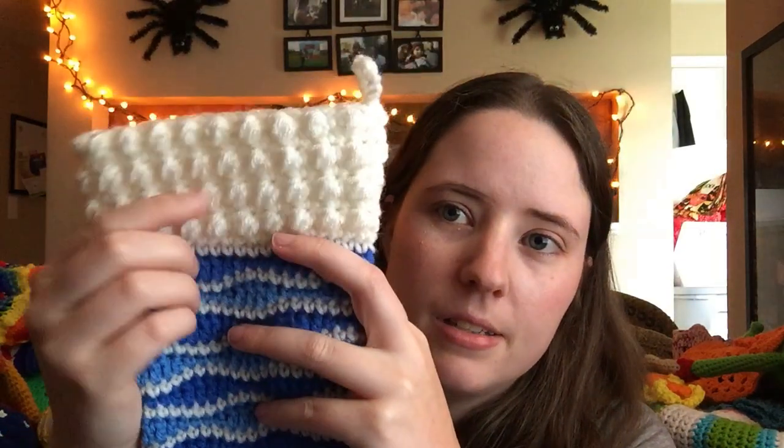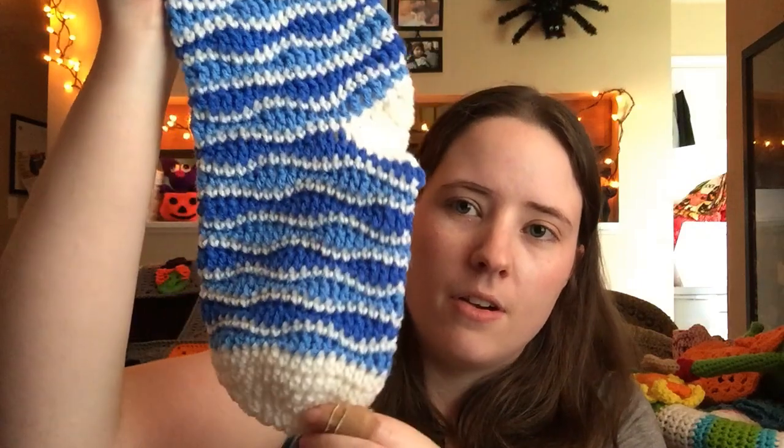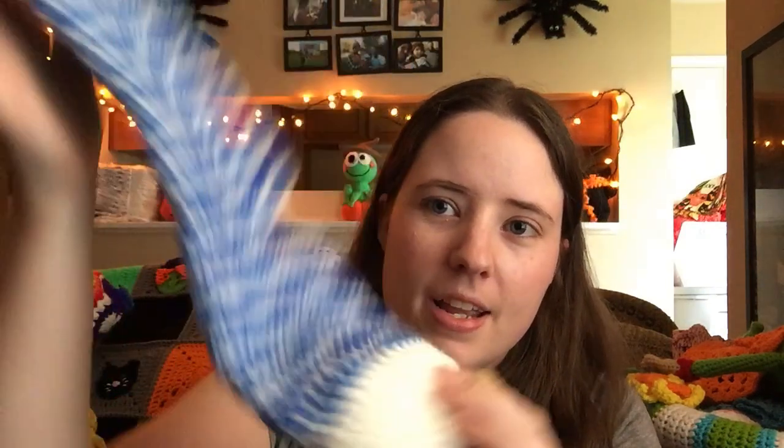The next one on my pile is Christmas stockings. Last year I entered the same pattern but a different stocking — that one was green, red, and white, and this year it was two shades of blue and white, and a little bit smaller. This is the Holly Jolly Holiday stocking — I can't remember who it's by but it'll be linked below. It's really cute. It's got a puff stitch cuff and then a brainwave pattern all the way down it. Last year I won first place and this year I won first place.